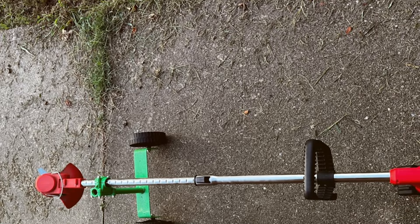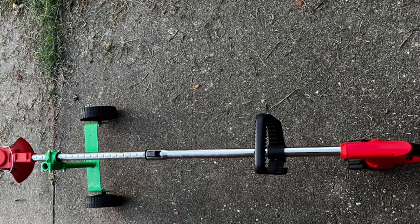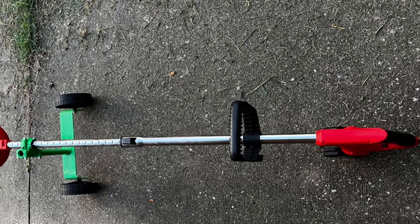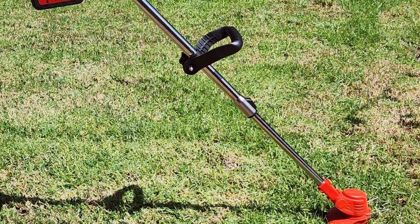even for beginners. The battery life is impressive, supporting extended use with minimal performance drop-off. This makes it ideal for larger properties or commercial use, where efficiency and time management are crucial.